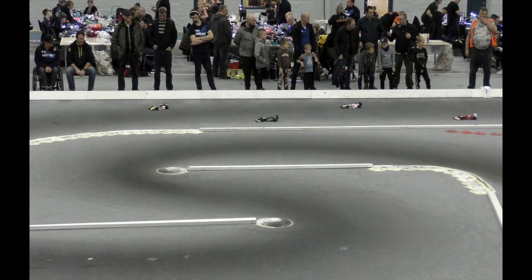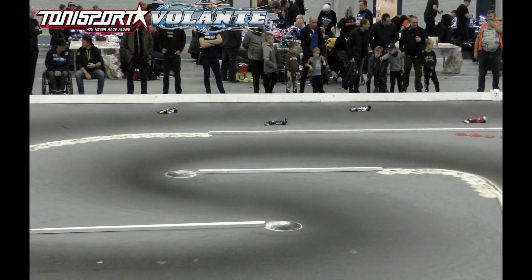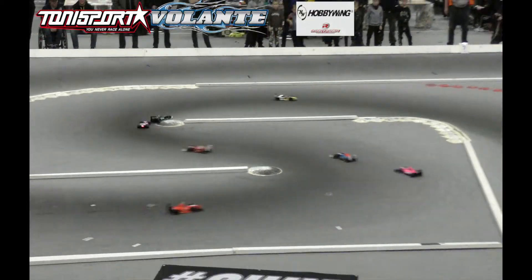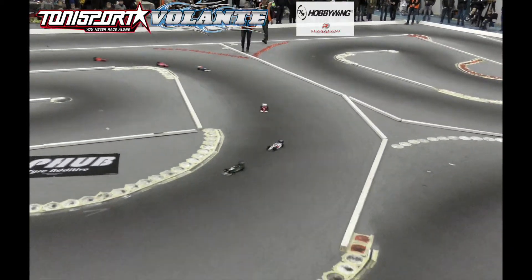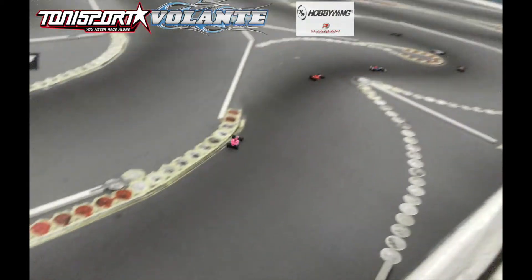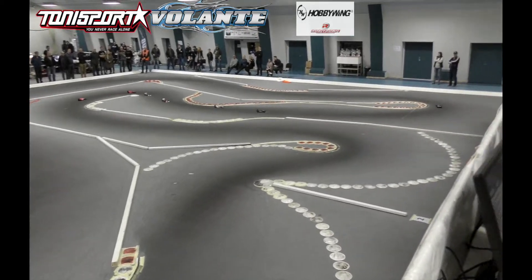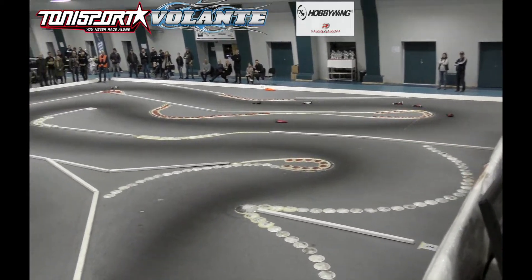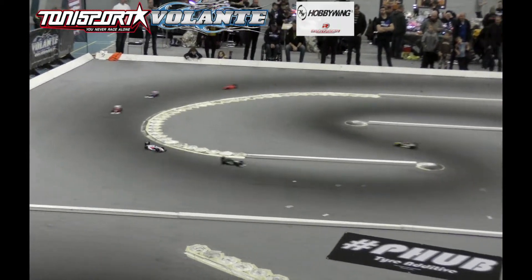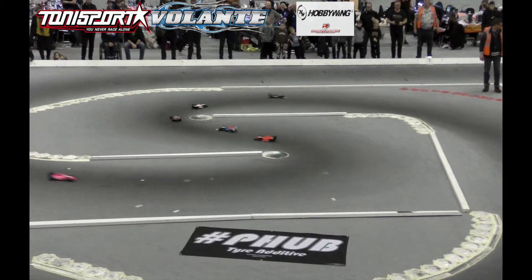I'm David Church bringing you all the finals here from the DHI Cup 2020 from Denmark. Formula One A Final number three is underway. We have penalized Jesper Rasmussen to make it more interesting. Great start for Kim Nielsen from the front of the grid. Alexander Brimmer going with him. David Hansen third. Soren Jepperson fourth. Ulrich and Jesper.